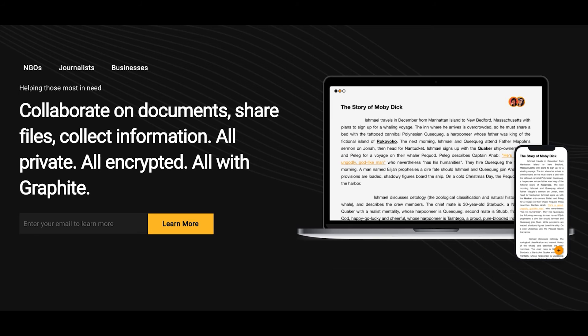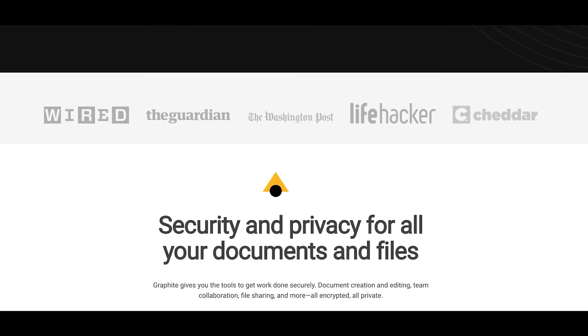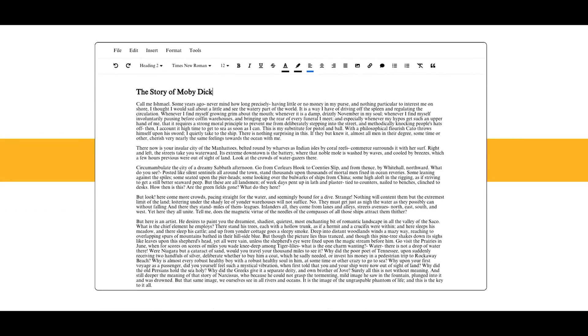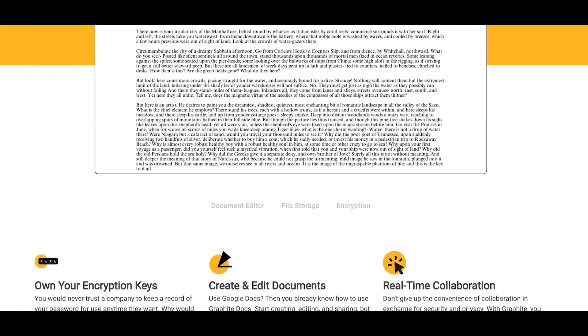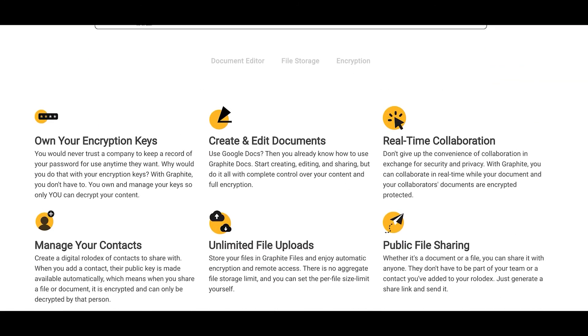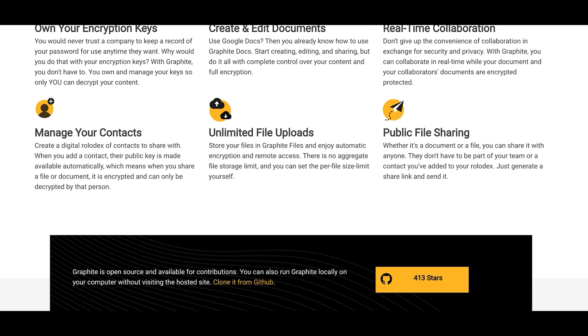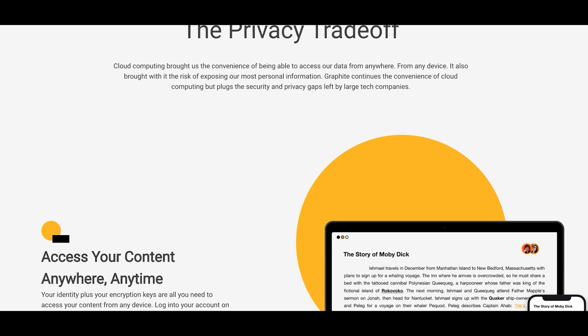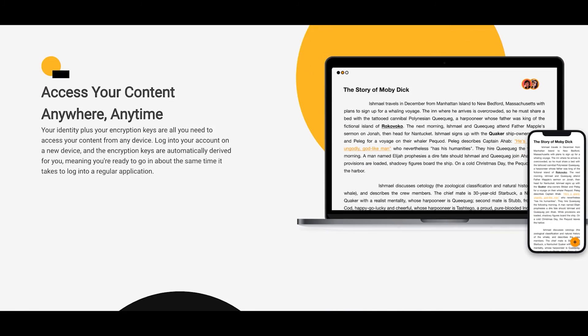Graphite Docs — decentralized blockchain software. Graphite Docs isn't a complete Office suite, but it's doing something so new and interesting that it should be mentioned on a list of Microsoft Office alternatives. The service essentially offers the equivalent of the Google Docs word processor at this point, with similar collaboration features to Google's offering. So why is this relatively simple online word processor so special? It's all thanks to how it works under the hood.